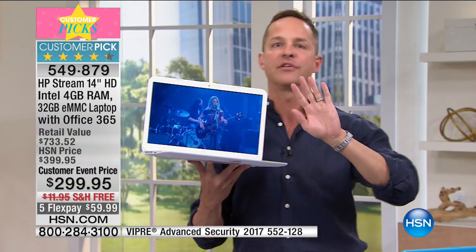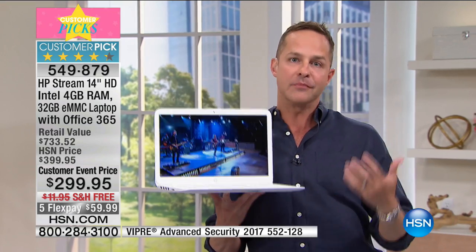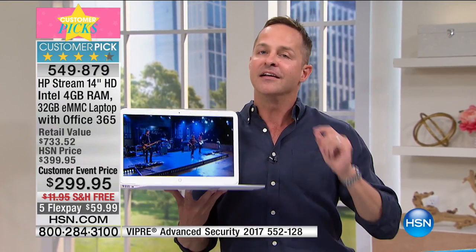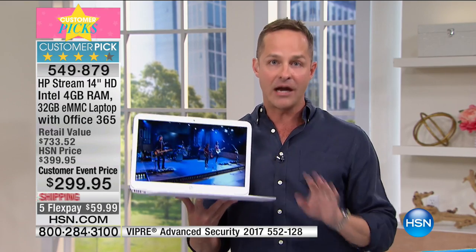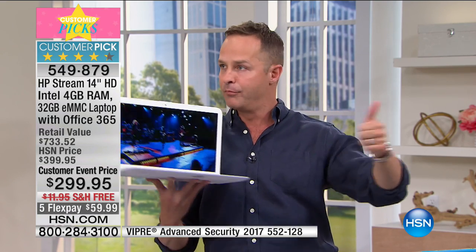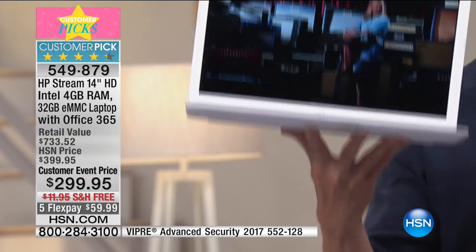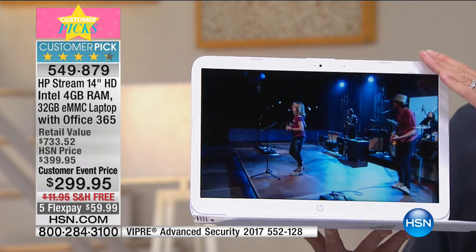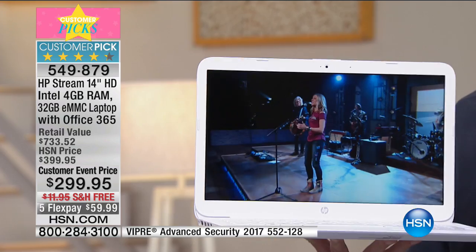If you have a graduate matriculating on to middle school, high school, or college, they've got to have their own computer. Tablets are great and essential too, but when it comes time to get your work done and be productive on the go, you've got to have a computer. Your graduate wants a computer that's lightweight and not going to be heavy to lug around — they've got enough books. This weighs 3.2 pounds. They're going to want a long battery life — this has about a 10-hour battery life. They're going to insist on Windows 10.